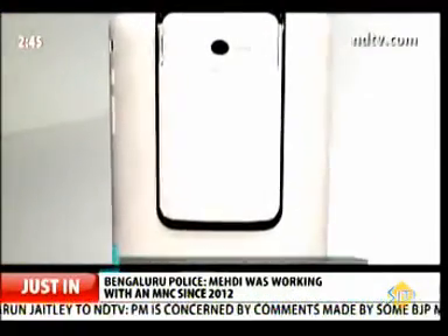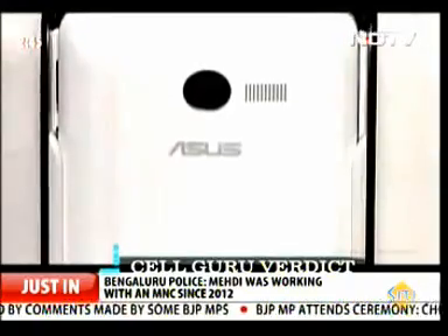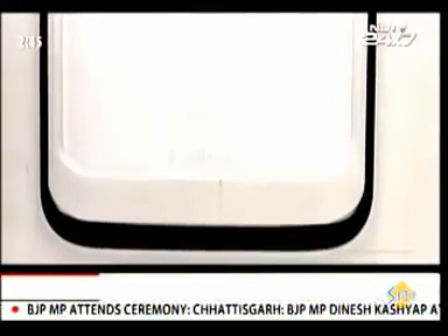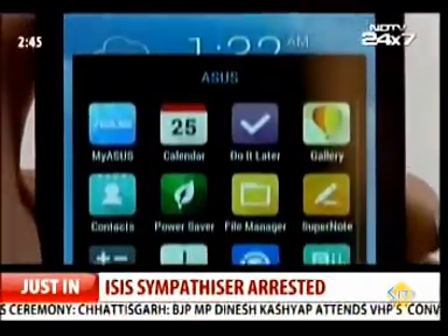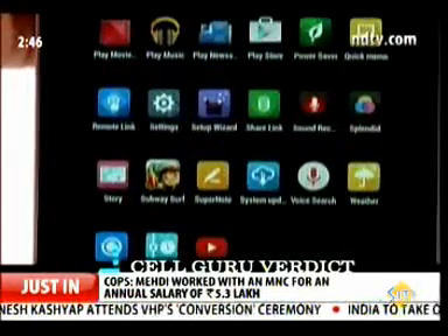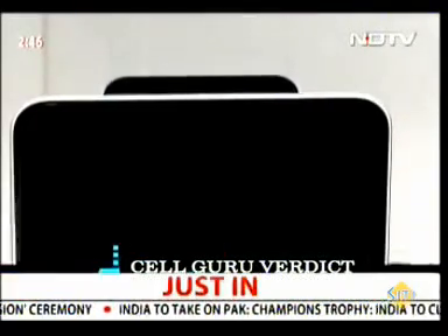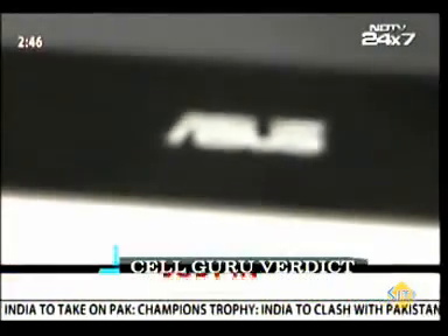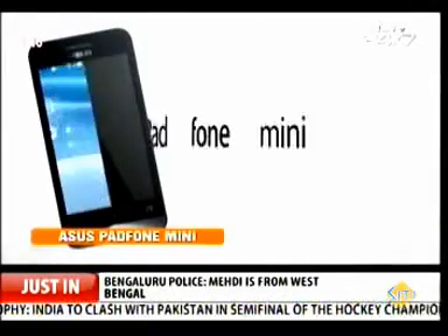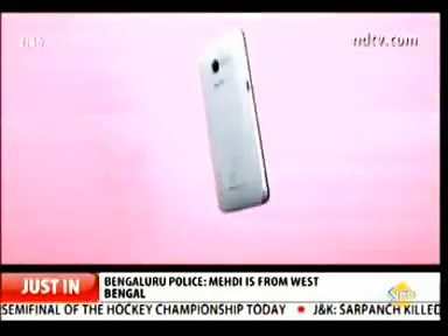The PadPhone Mini is a solid device with a few problems that keep it from being the best it could be. As a phone, there are many devices in the 15–16,000 rupee price range that offer a better, larger screen with better specs. As a tablet, Asus' own Nexus 7 beats it soundly now that the price for the 2013 model is down to about 16,000. While the Asus PadPhone Mini is a good product at an aggressive price, the onslaught of lower prices on high-spec phones makes it just a tad less compelling.